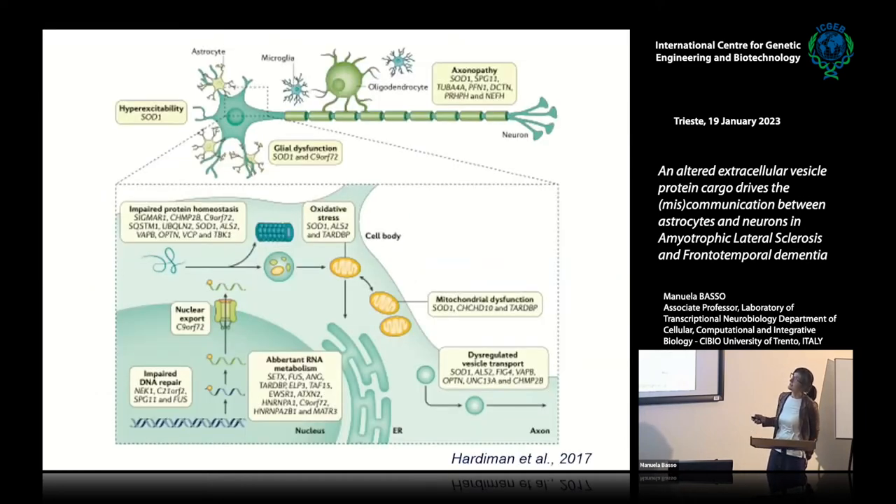This complex slide shows how many mechanisms have been linked to ALS within cells, with different genes associated to different pathways. There are problems with protein homeostasis, RNA metabolism, DNA repair, and mitochondrial dysfunction. Accessory cells in the brain — glial cells including oligodendrocytes, microglia, and astrocytes — are also implicated in the disease.